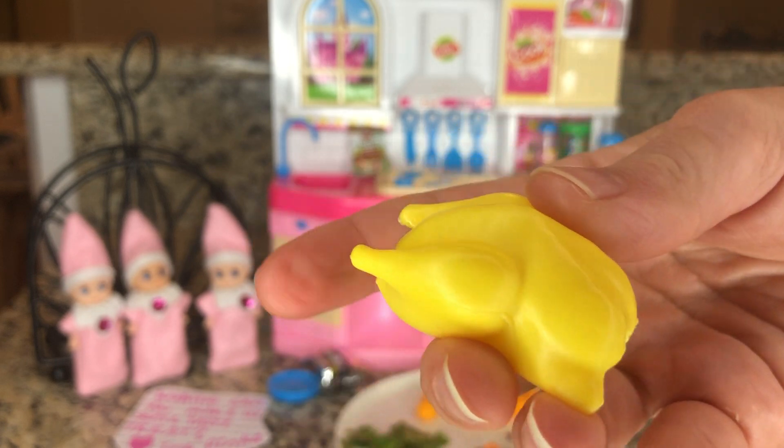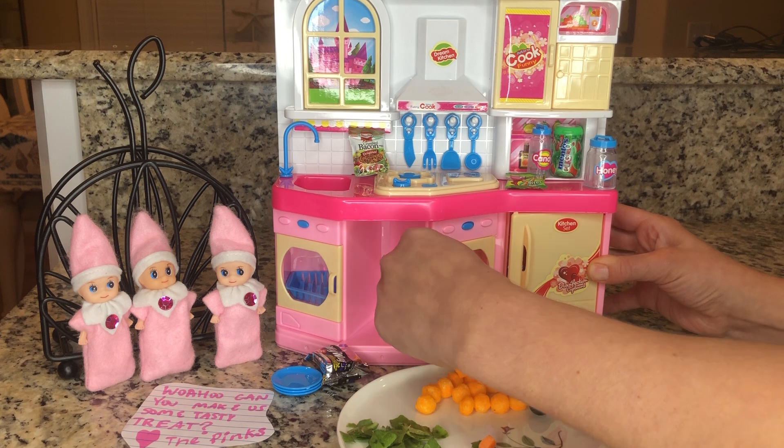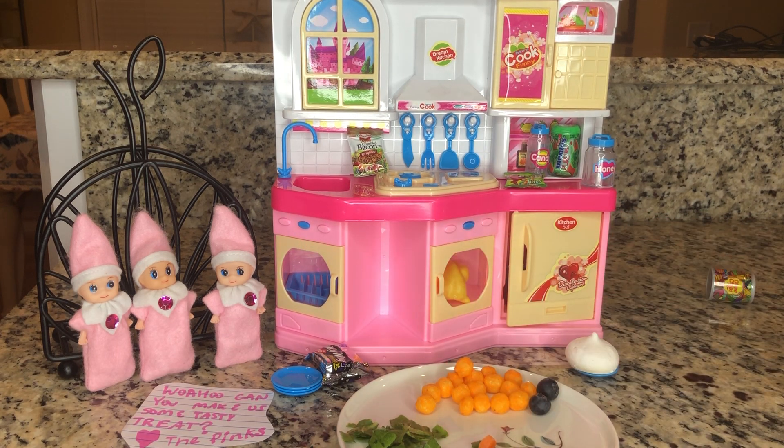Both legs. Perfect! Put it inside there. Close the door. Now that is cooking.